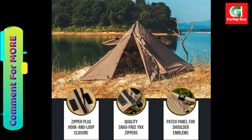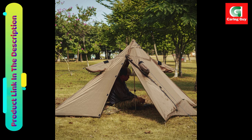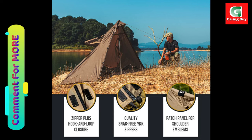Comes with a DIY setup kit of six tent pegs and two guy lines. Ideal for bush crafters, outdoor survivalists, backpackers, and trekkers.